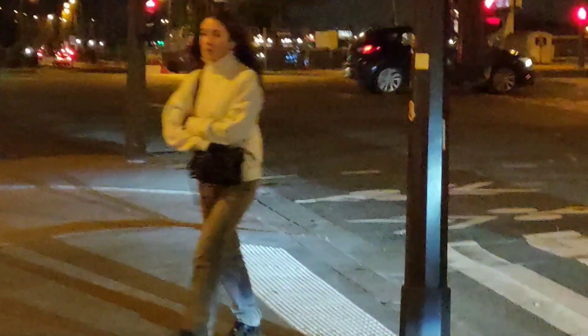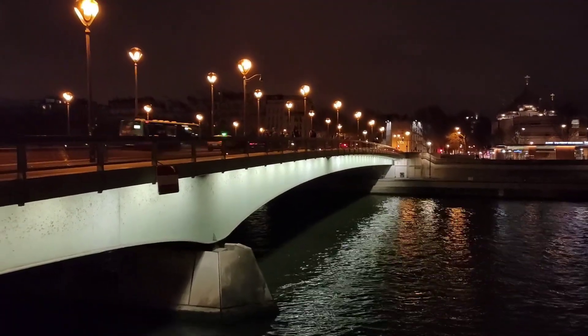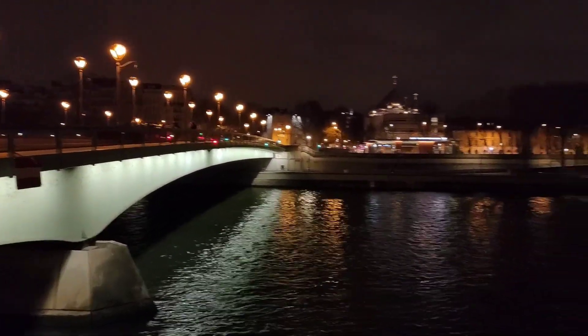This is a night scenery of the bridge that crosses the Seine River. Pretty colourful. Here we have this bridge all lit up in the night over the Seine River.